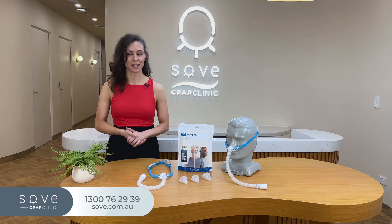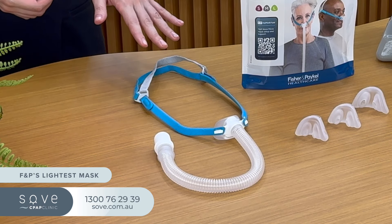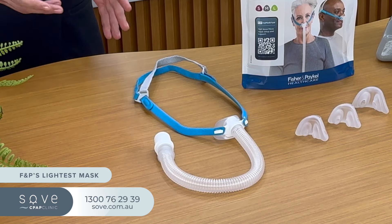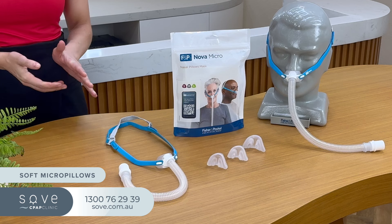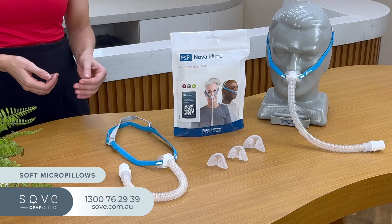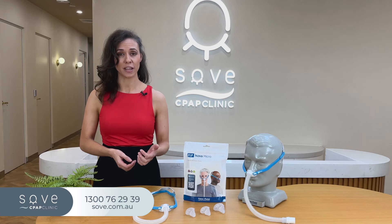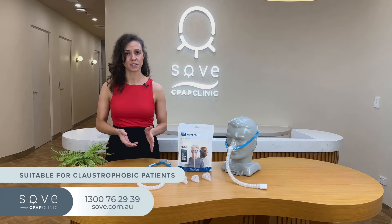Now let's look at the mask in detail. Weighing less than 40 grams, the Nova Micro is F&P's lightest mask yet and arguably its most comfortable too. The F&P Nova Micro also introduces innovative soft micro pillows, which are small inflatable cushions that rest in your nostrils. They offer a custom fit by gently inflating, ensuring a snug and secure seal without the bulk. If you feel claustrophobic with other masks, the Nova Micro offers a more comfortable alternative.